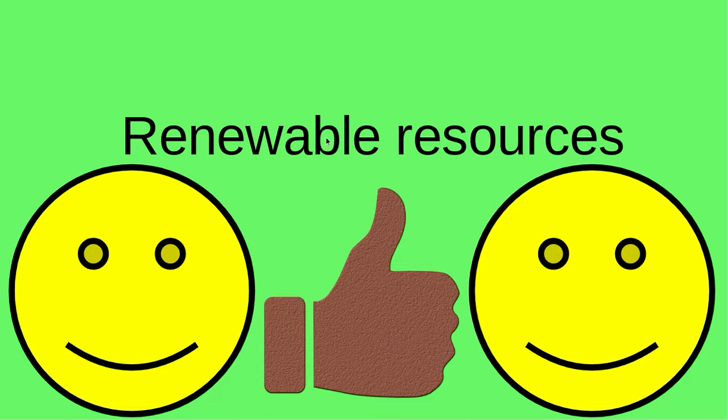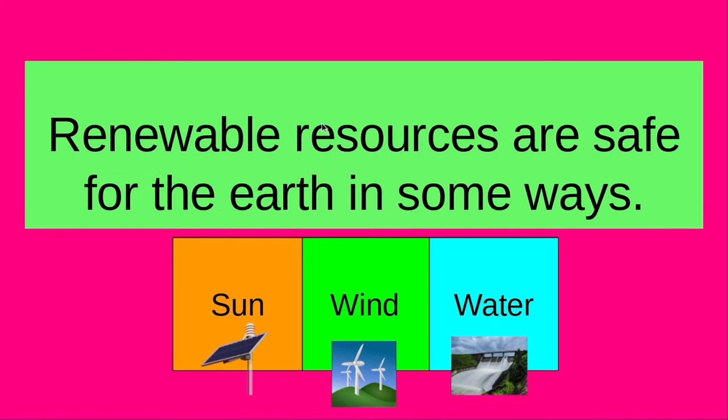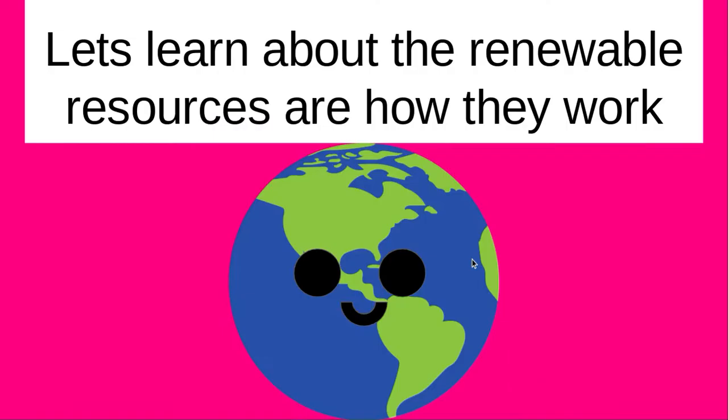Renewable resources. Renewable resources are safe for the earth in some ways, like sun, wind, and water. Let's learn about the renewable resources and how they work.